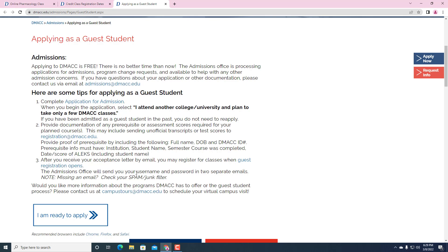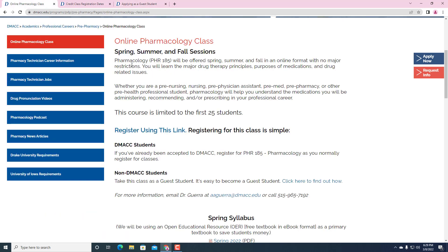So again, if you're interested in taking an online pharmacology class, there's a lot of information — just put 'online pharmacology class DMACC' and this page will pop up. Hope to see you this summer.